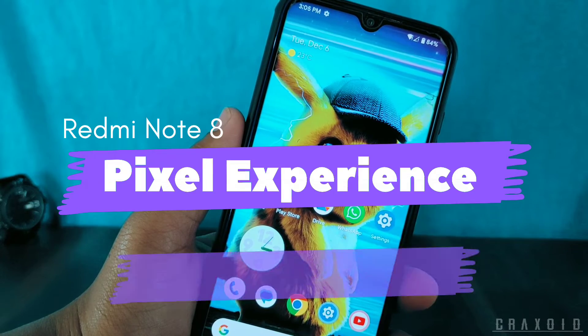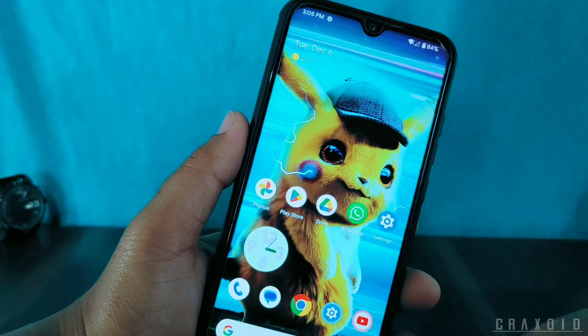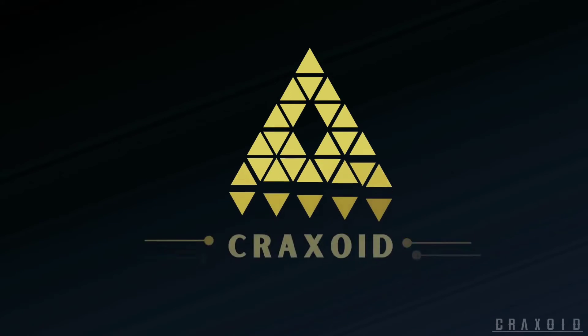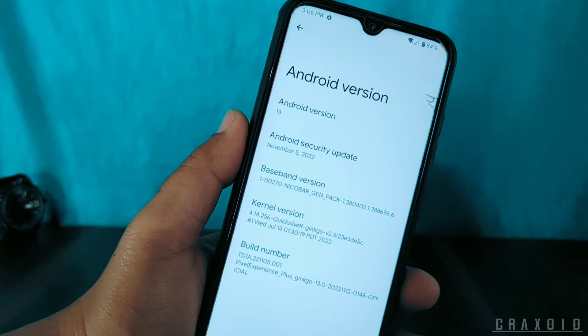Finally, Pixel Experience Plus ROM based on Android 13 is available for Redmi Note 8, and in this video I'm going to give you the in-depth review of Pixel Experience Plus ROM. This ROM is based on Android 13 and has the Android security update of November 5, 2022.